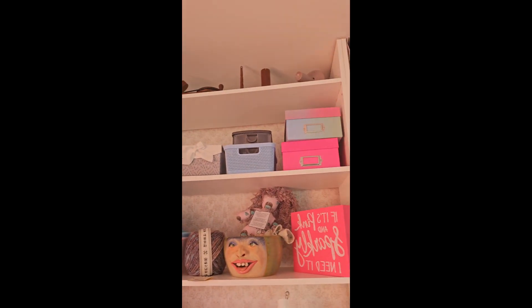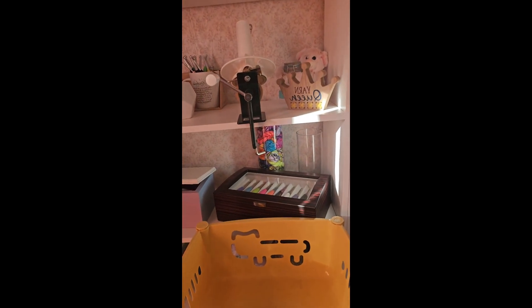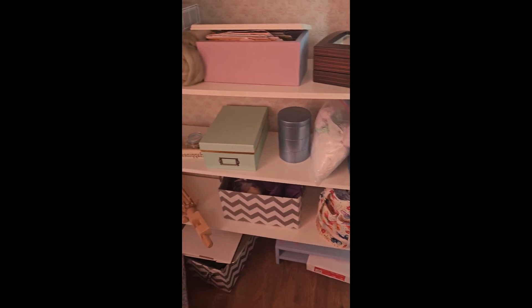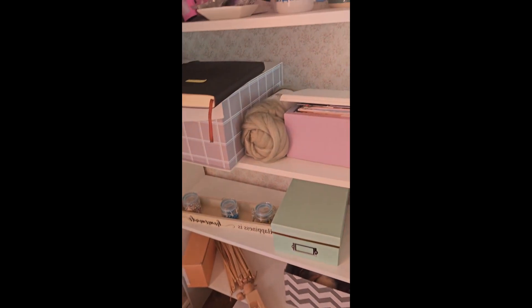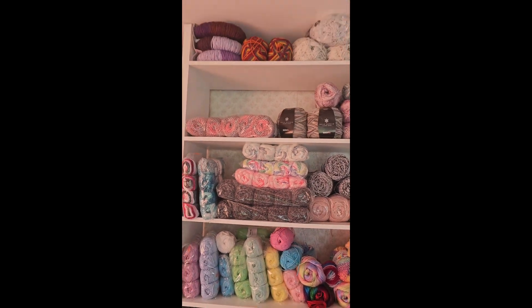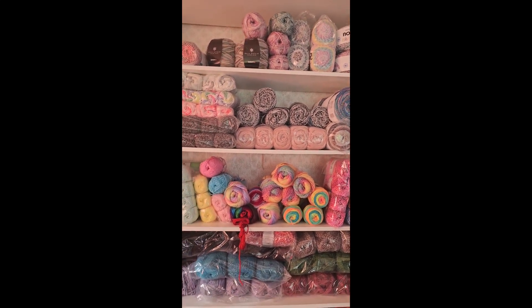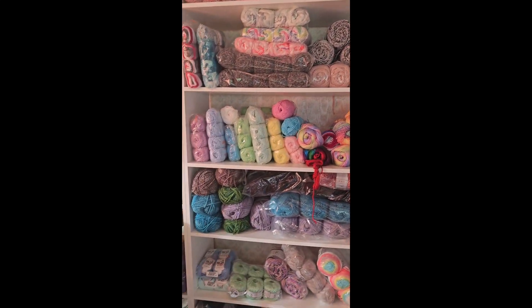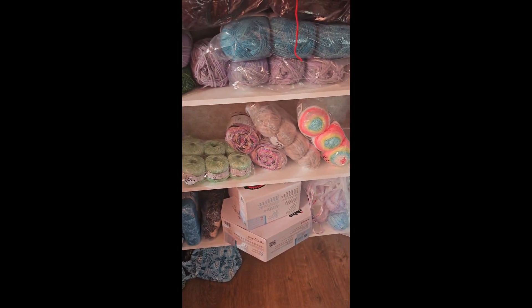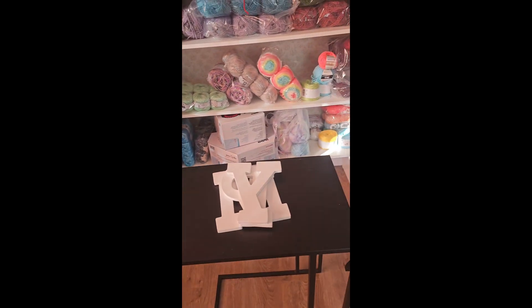I have some of my hand-dyed yarn — I have to get back to that one day. I have my Odyssey hooks and some shipping stuff. This next shelf is just overflow — I don't have room for it on the other shelf so I just put it over here. I have some letters there I want to paint, and I have my knitting machines which I still haven't had time to get to. I have this table here that I want to hook them to.